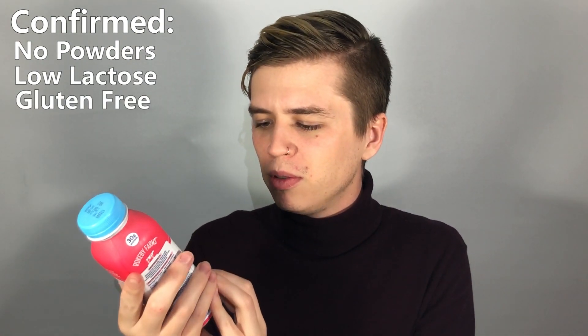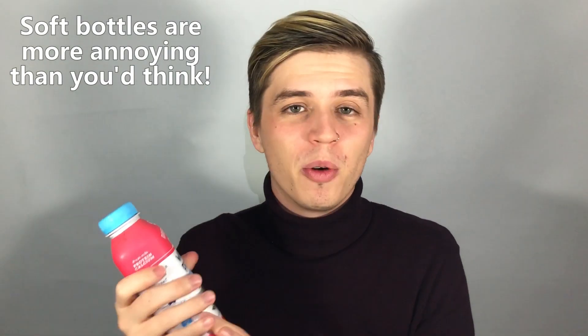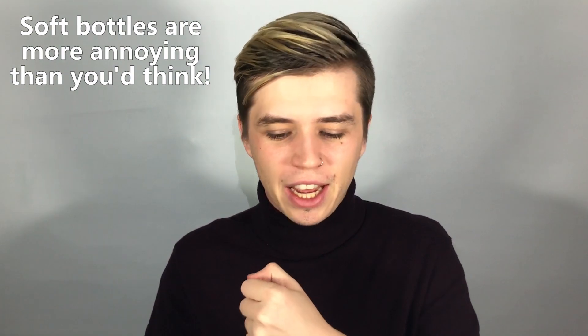Here you can see the bottle right here. It's a nice pink with a blue cap. Something important of note about the Rokeby Farm flavoured milks is they all feature no powders, low lactose, and I believe they're gluten-free. Let me quickly just check the bottle. The bottles are quite soft, which I don't really like — you can see how much it impacts when I just slightly pinch it. So we'll be opening this one very carefully.